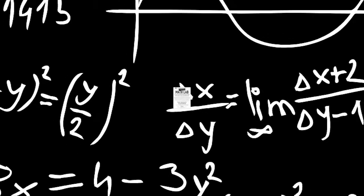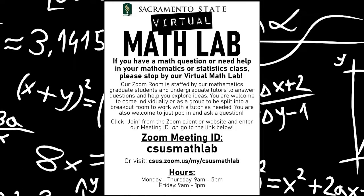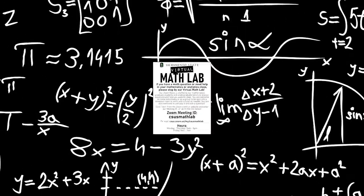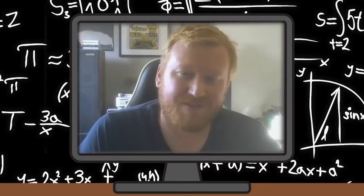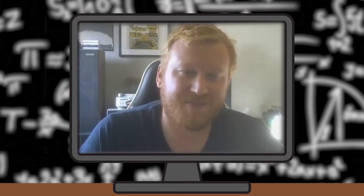SAC State's Math Lab has gone 100% virtual since the pandemic started last year. However, many students aren't aware that this resource is still available to them. I spoke with Math Lab coordinator Kyle Olson to learn more about how the transition went for him and his tutors.